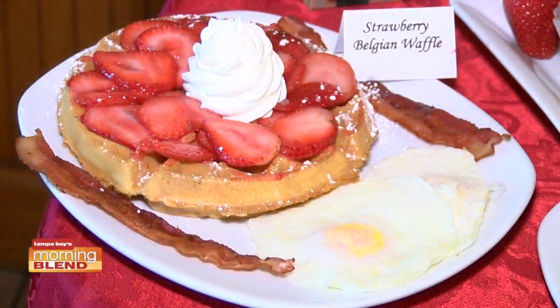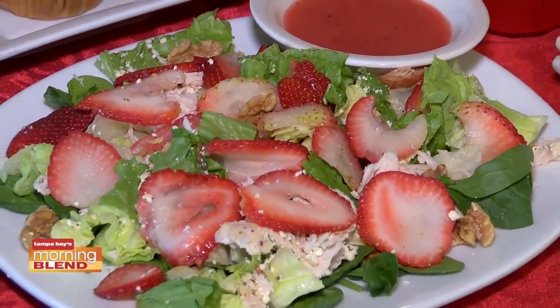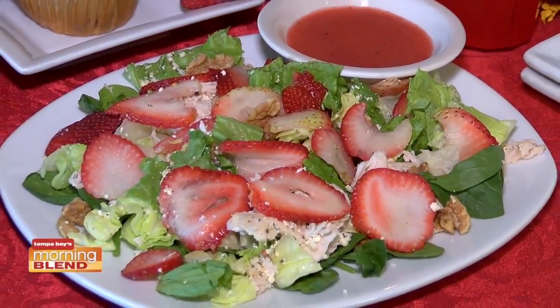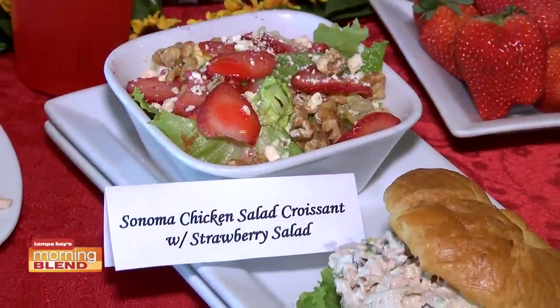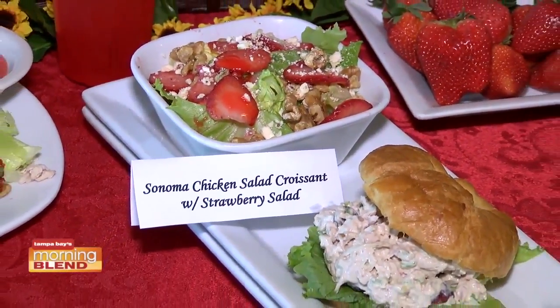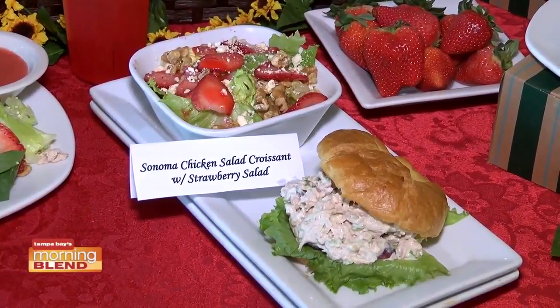Our Belgian waffle is crispy on the outside, tender on the inside, covered with the strawberries and the glaze. We have our strawberry salad — a very nice salad for the summertime. It's light, has the candied walnuts on top, greens, feta cheese, and glazed strawberries.